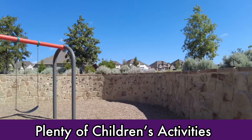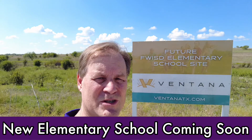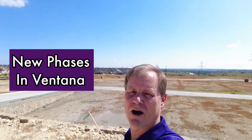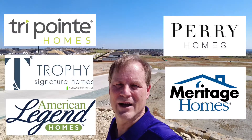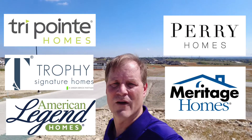Coming soon to Ventana will be a new elementary school. This school will be part of the Fort Worth ISD system. If you're interested in new construction homes, there are still plenty of opportunities available in Ventana. The builders in Ventana are Perry Homes, Tripoint Homes, Trophy Signature Homes, and Meritage Homes, with American Legend coming soon.